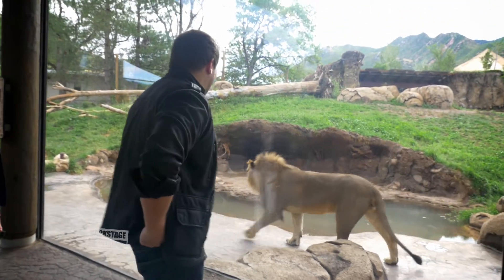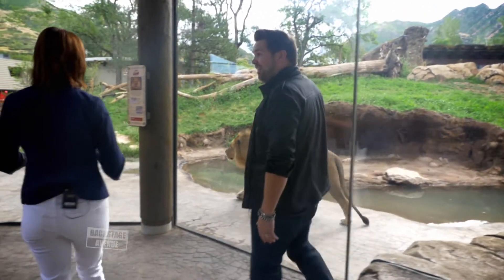Look at the feet — look at the size of those feet. That's a big cat right there. It's a really big cat.